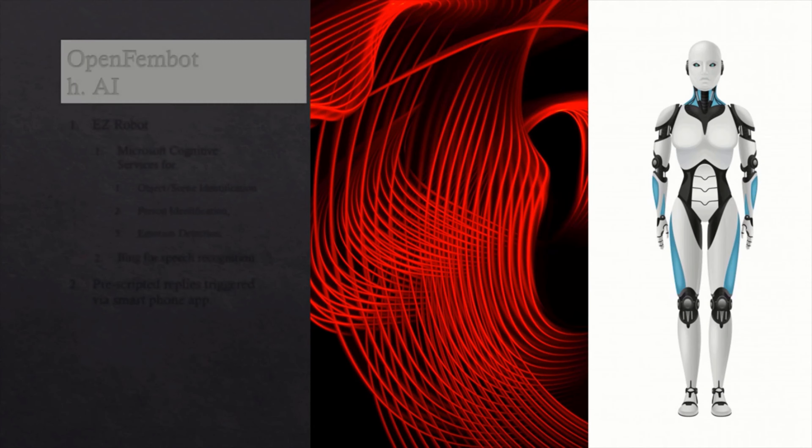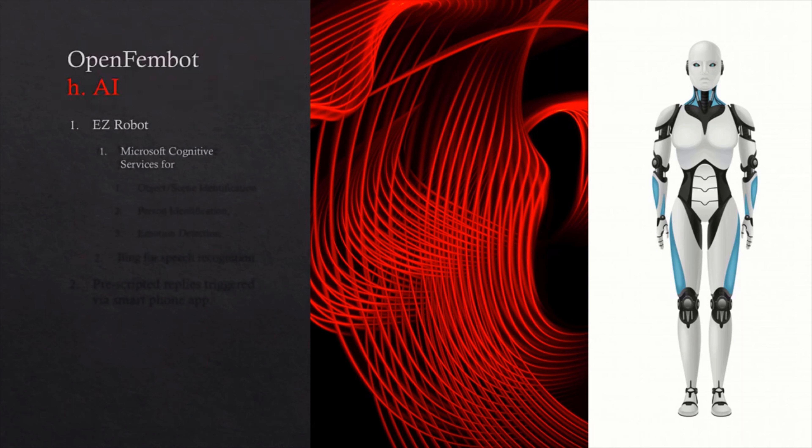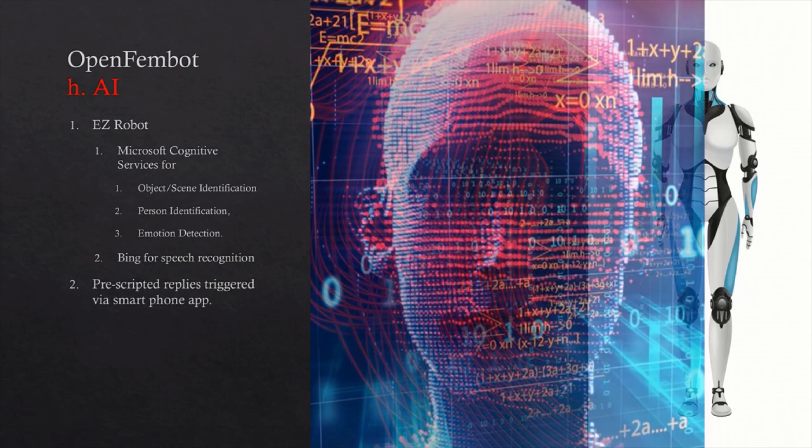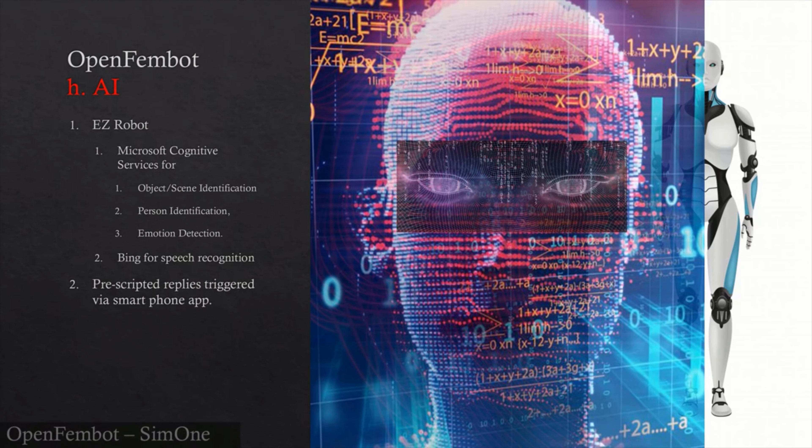My AI will be programmed into an EZ-Robot board running Microsoft Cognitive Services for object and scene identification, person identification, and emotion analysis, as well as speech recognition.